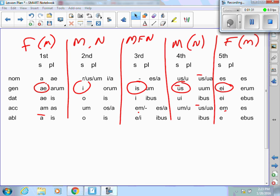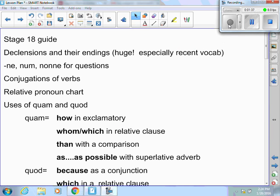Again, knowing these endings and knowing the declension that the words belong to is fairly important. Next, we have ne, num, and nonne for questions. Those have been on the previous tests. Ne means yes or no — we don't know which one. Num expects a no answer. Nonne expects a yes. It shouldn't be new for us; we've had those over the last several tests.